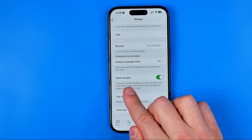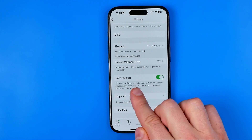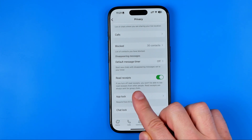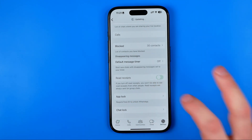Here it says that if you turn off Read Receipts, you won't be able to see read receipts from other people. Also note that read receipts are always sent for group chats. To turn this option off, just tap right here.